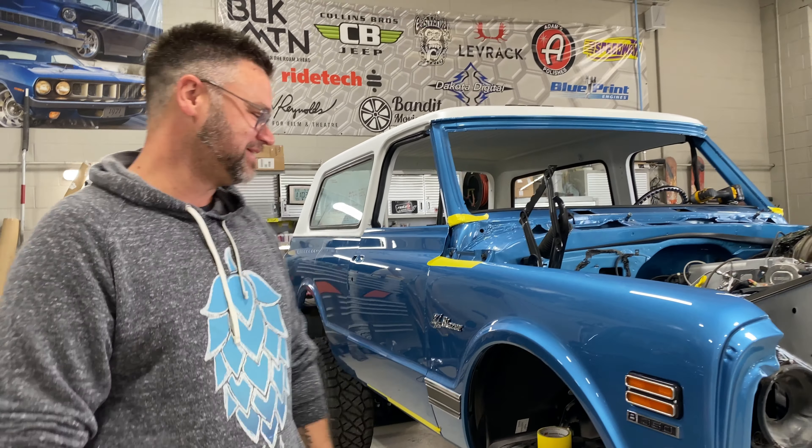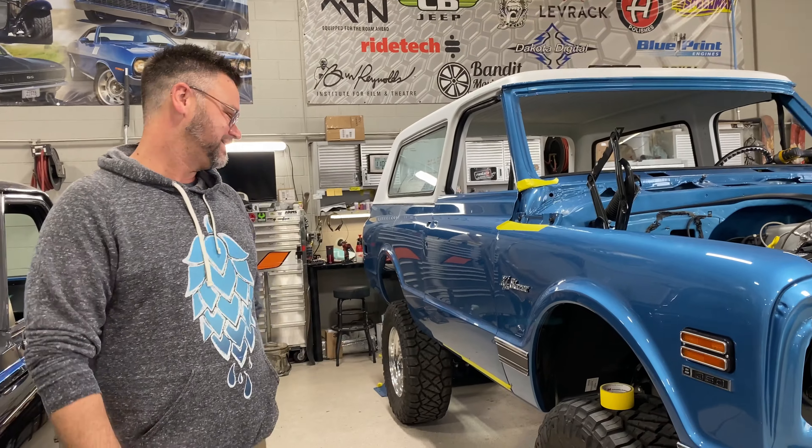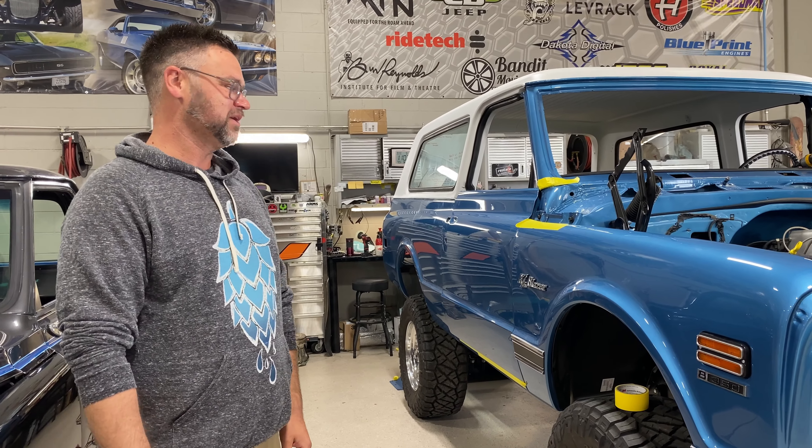Goosebumps and chills and a little bit of tears. It's insane. Pictures just don't do it justice, right?